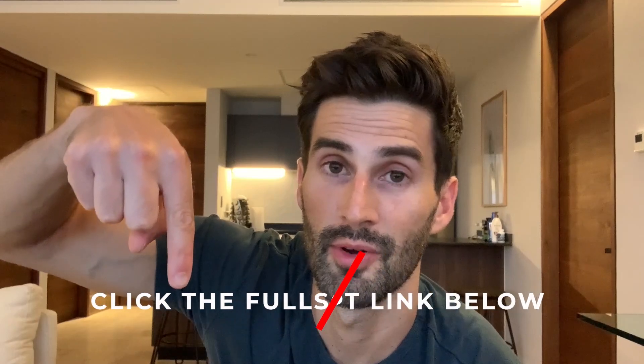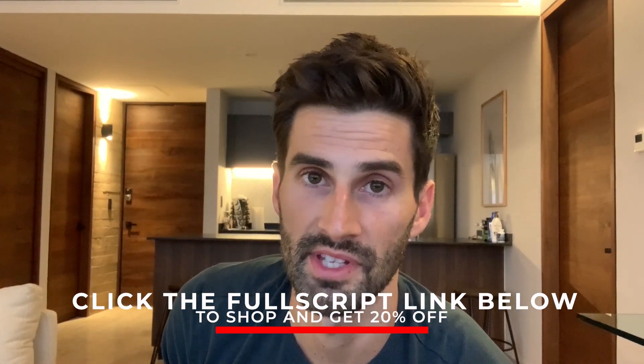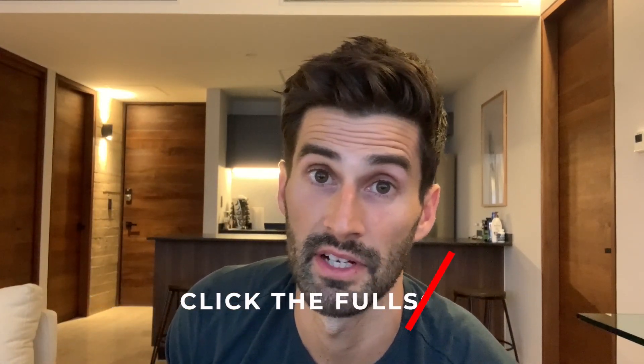And lastly, while some elemental diets do contain some undesirable ingredients, a lot of them have much cleaner ingredients and don't include things such as emulsifiers, artificial sweeteners, and food colorings. If you want to see a list of elemental diets that I prefer, click the link below that says Full Script and you'll get 20% off elemental diets and everything else.